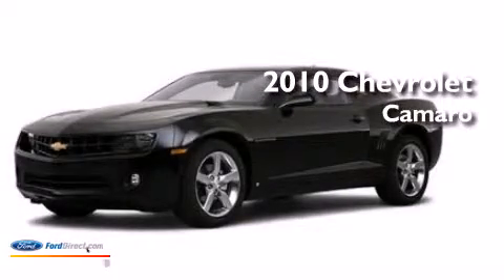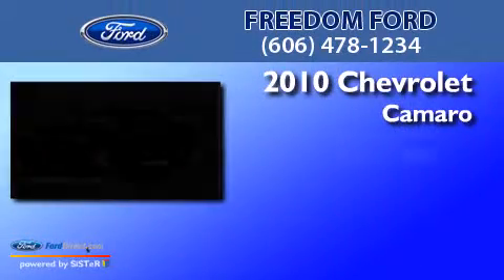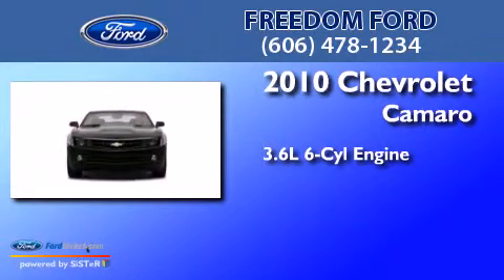This is a 2010 Chevrolet Camaro. It has a 3.6-liter six-cylinder engine and an automatic transmission.